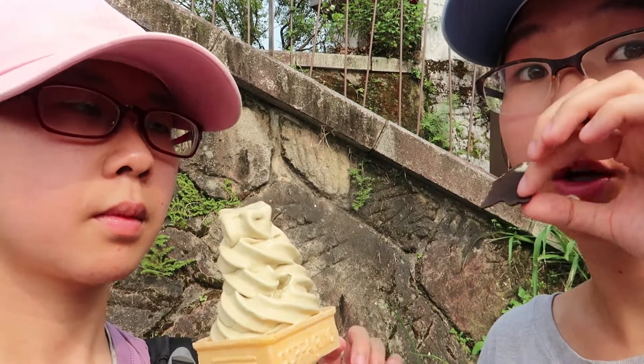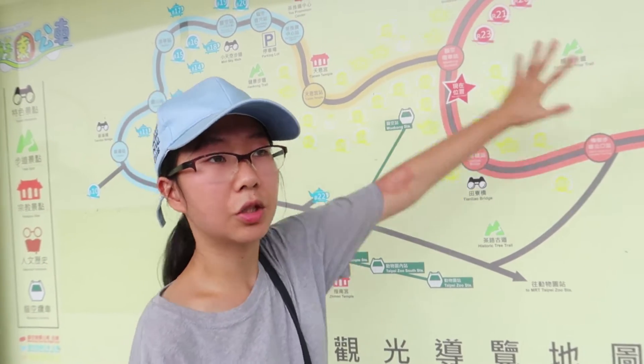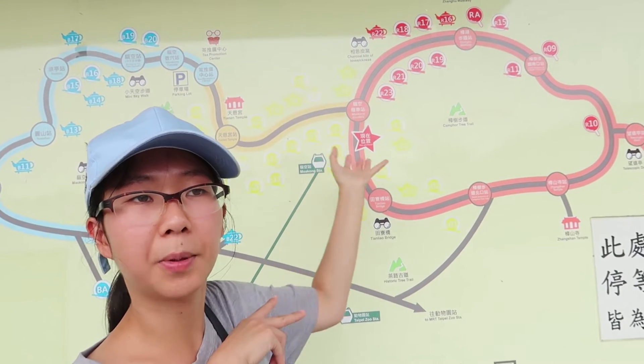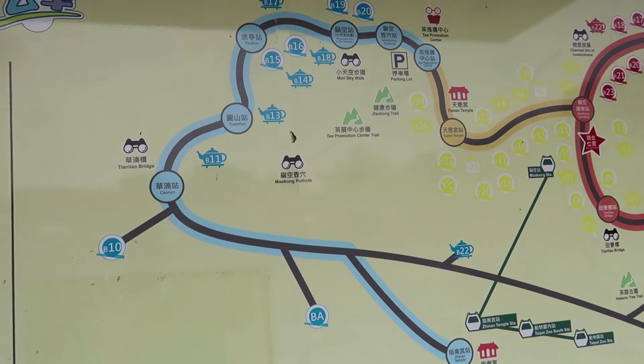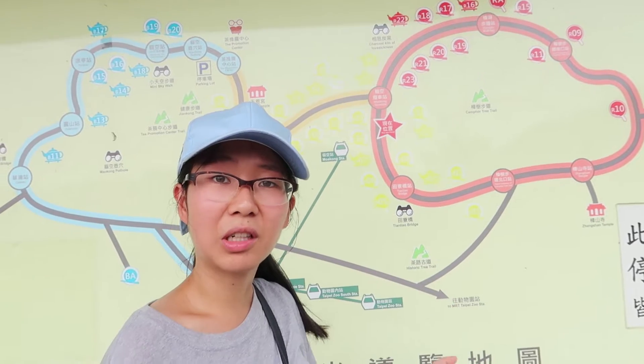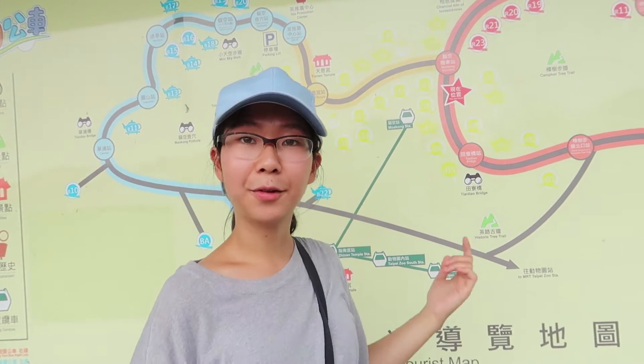The Taipei Zoo station is down below — that's where we took the Maocong Gondola up on the green line. There are a ton of things to do up here. You can see a lot of walking trails on the map, and spots marked with plates, chopsticks, or teapots indicate where you can eat or get some tea. Unfortunately most of the things are closed today, likely because it's a weekday with fewer tourists. Just be warned that there's a lot of walking, as it is quite a distance between each spot even though the map looks small.